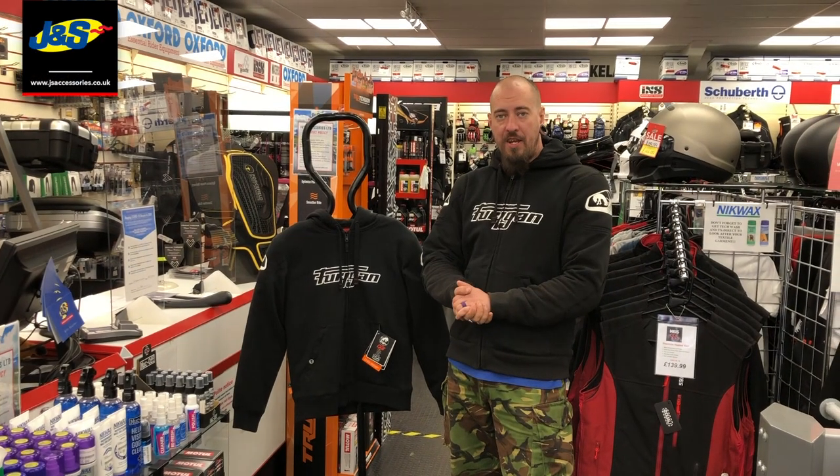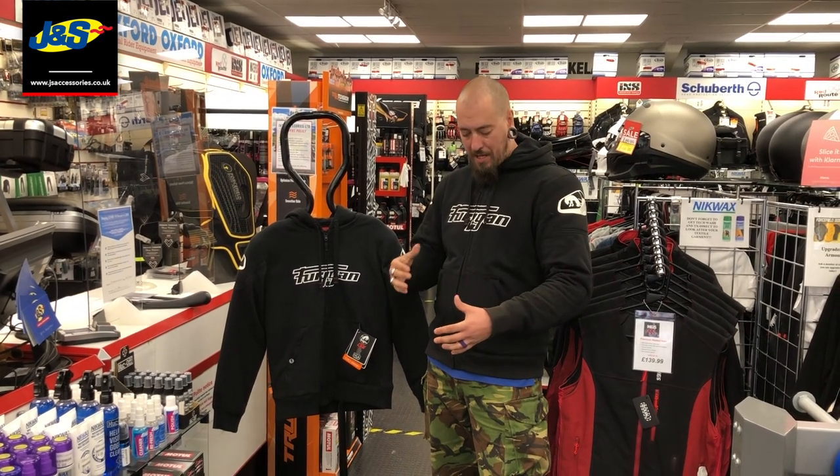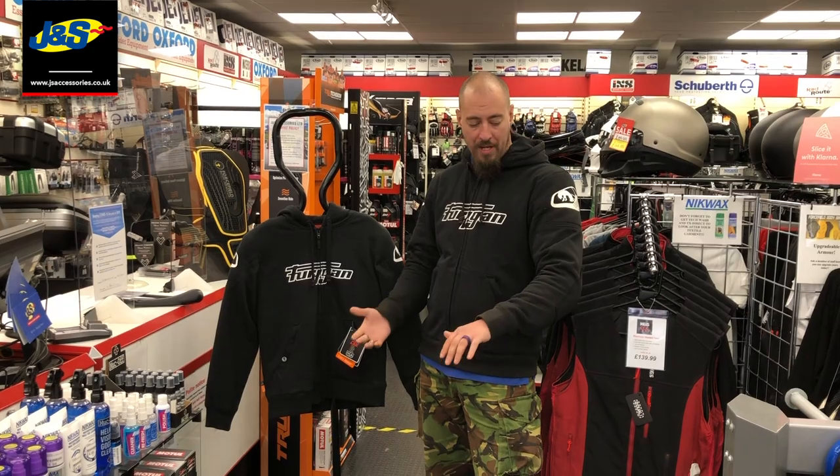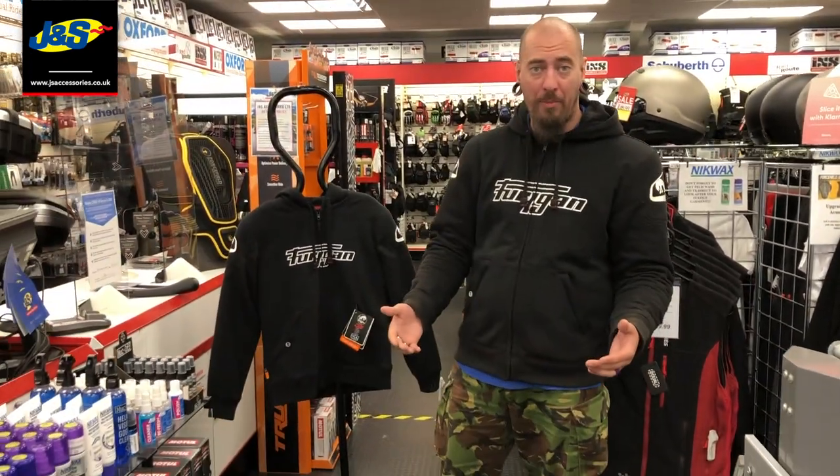Hi, I'm Sam, the assistant manager here at J&S Accessories in Leicester. Today we're going to talk to you a little bit about the Furigan Luxio hoodie. This one I'm wearing is actually mine and as you can see it's a very nice casual styled hoodie, suitable for both on and off the bike.